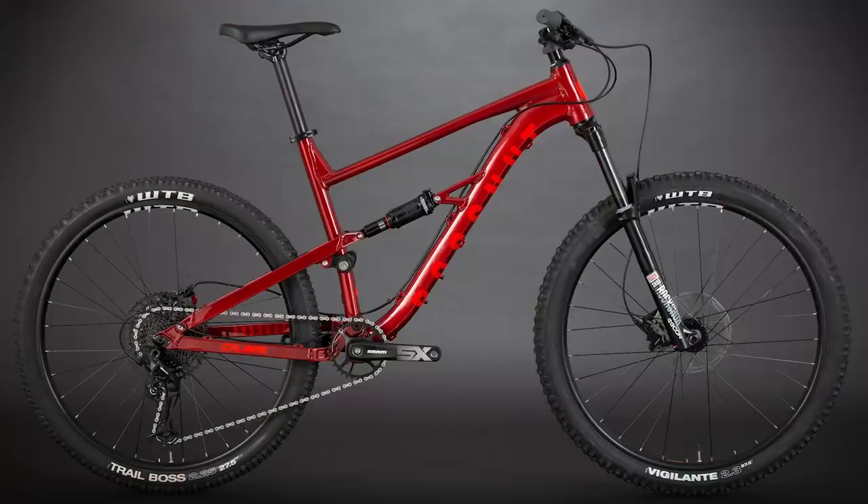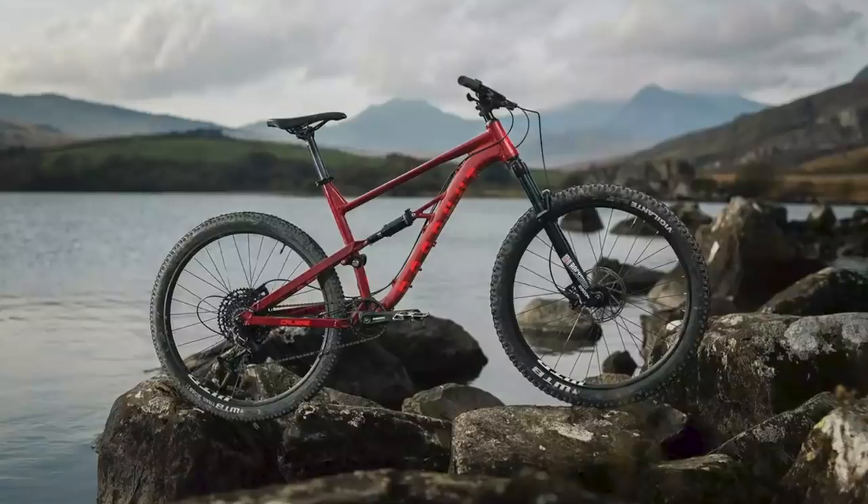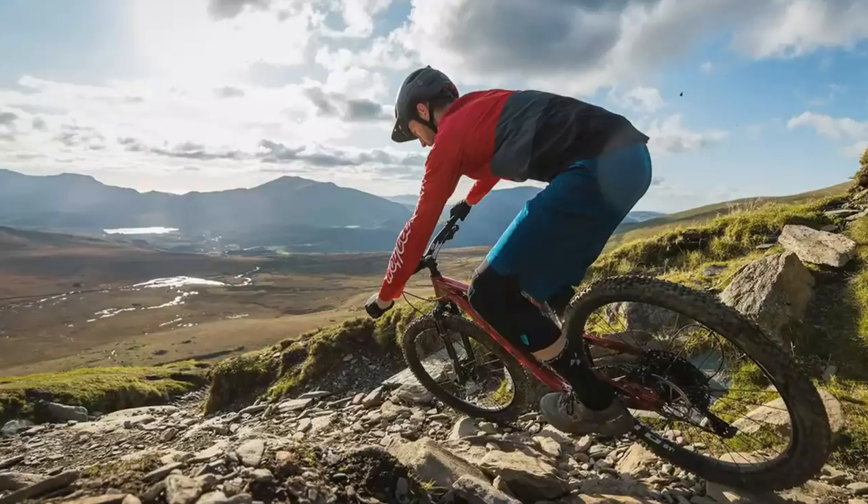Out on the trail, the Bosna left us wondering whether, for the money, any other bike can even compete. Granted, it's not perfect, but it's about as close as you'll find for the cash.